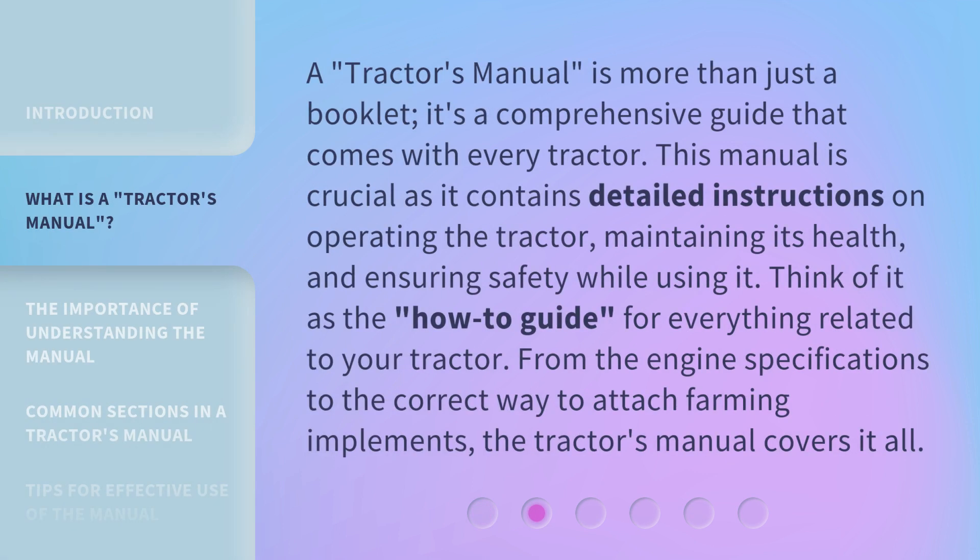A Tractor's Manual is more than just a booklet — it's a comprehensive guide that comes with every tractor. This manual is crucial as it contains detailed instructions on operating the tractor, maintaining its health, and ensuring safety while using it. Think of it as the 'how-to guide' for everything related to your tractor. From the engine specifications to the correct way to attach farming implements, the Tractor's Manual covers it all.